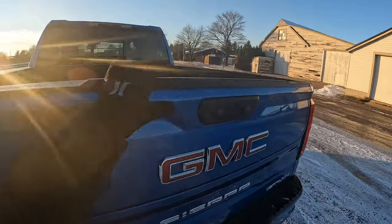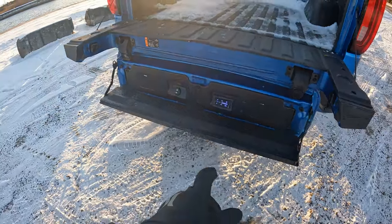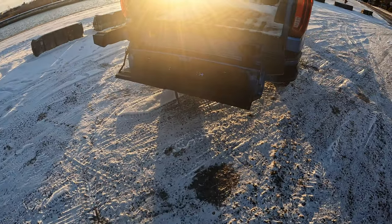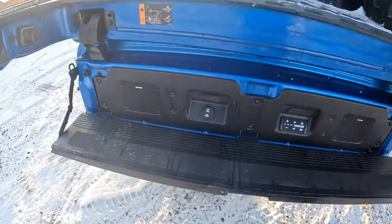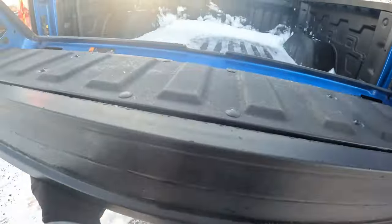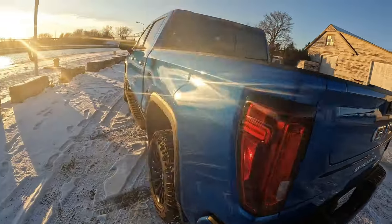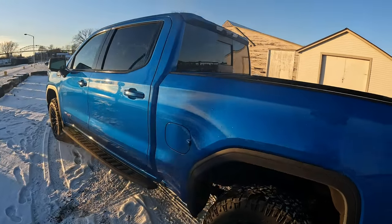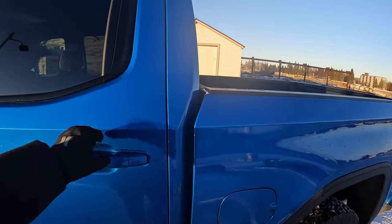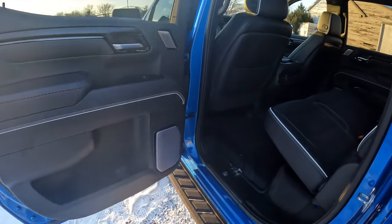They both come with the MultiPro tailgate. However, the KICKER audio system is standard in the AT4X — it's an option in the AT4 but a standard feature here. There are more standard features on the AT4X overall; some things are available in the AT4 as options, but many features we're discussing are exclusive to or standard only on the AT4X.